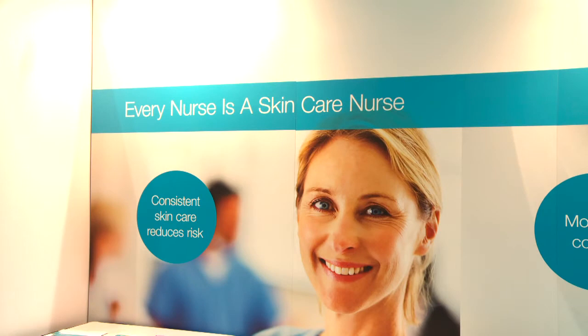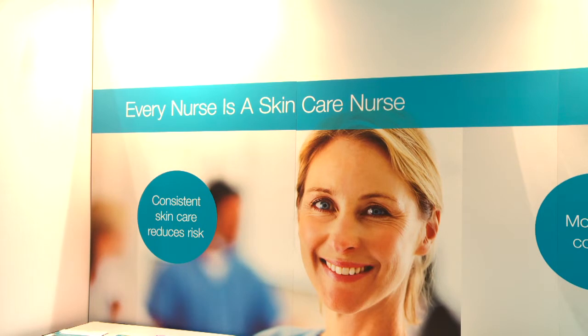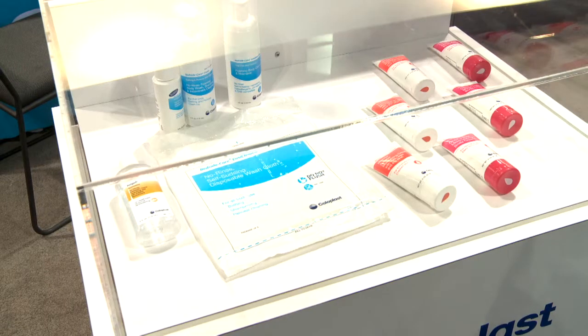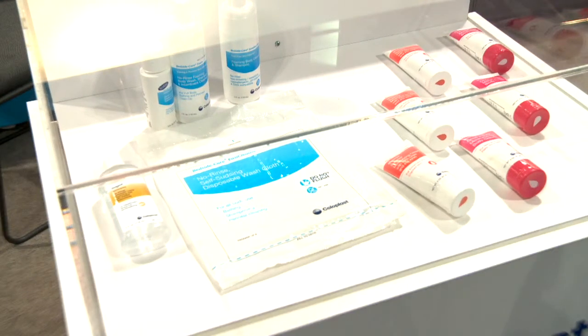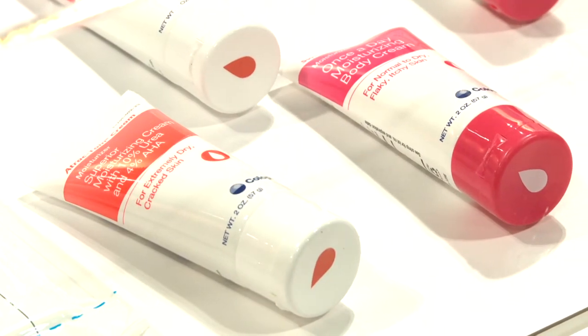Part of that is the critical role that a nurse plays in patient care. Nurses are typically the ones with the most hands-on contact with a patient and the most opportunity to understand what's going on. We also want to enable nurses to provide that care, so we offer a full skin and wound care line, an ostomy line, and a continence line.